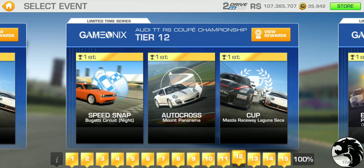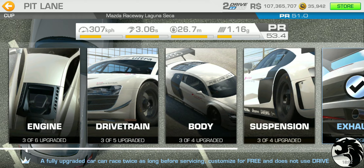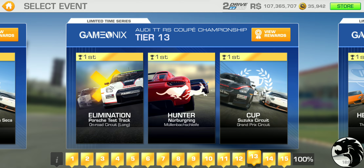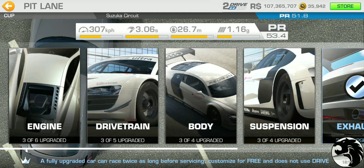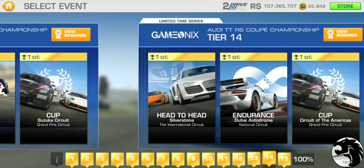Tier 12 starts with a speed snap at the new Bugatti circuit, autocross at Mount Panorama, and the cup at Mazda Raceway — three laps with a PR requirement of 51. Tier 13 has elimination at Porsche test track long road circuit, hunter at Nürburgring Mulenbach, and the cup at Suzuka Grand Prix — three laps with a PR requirement of 51.8.